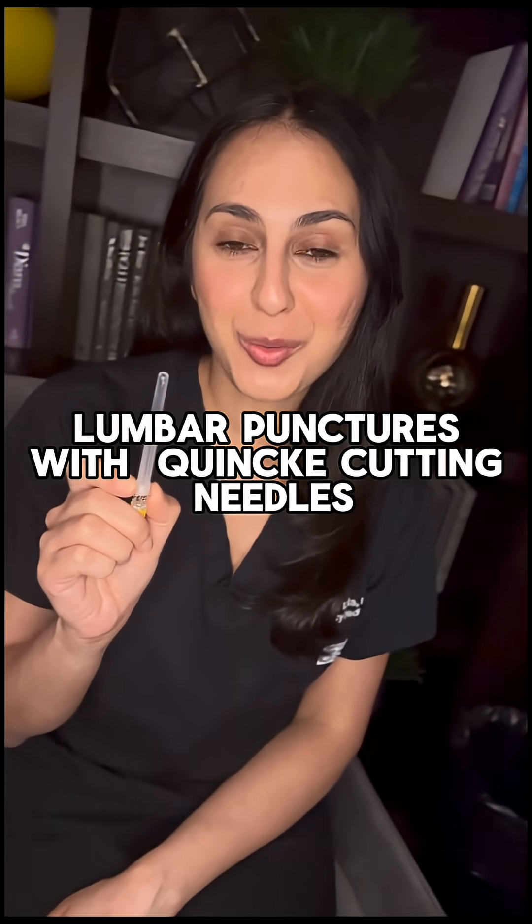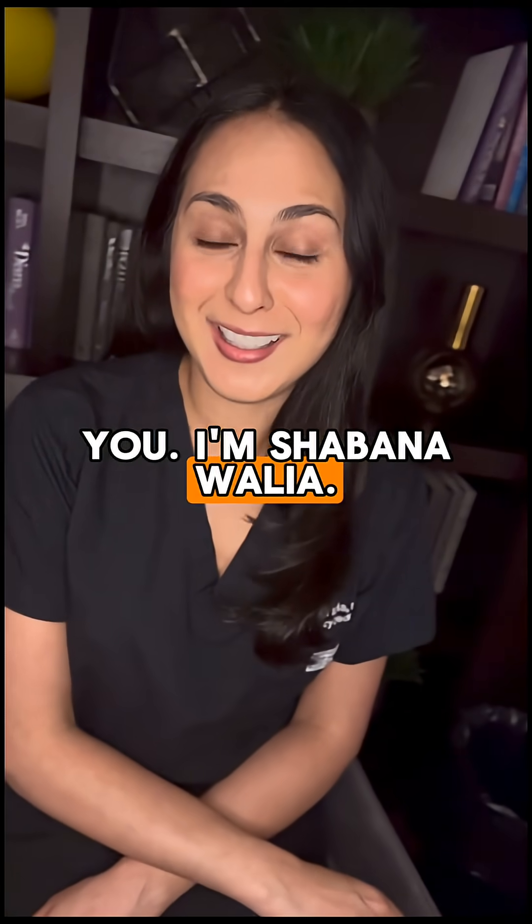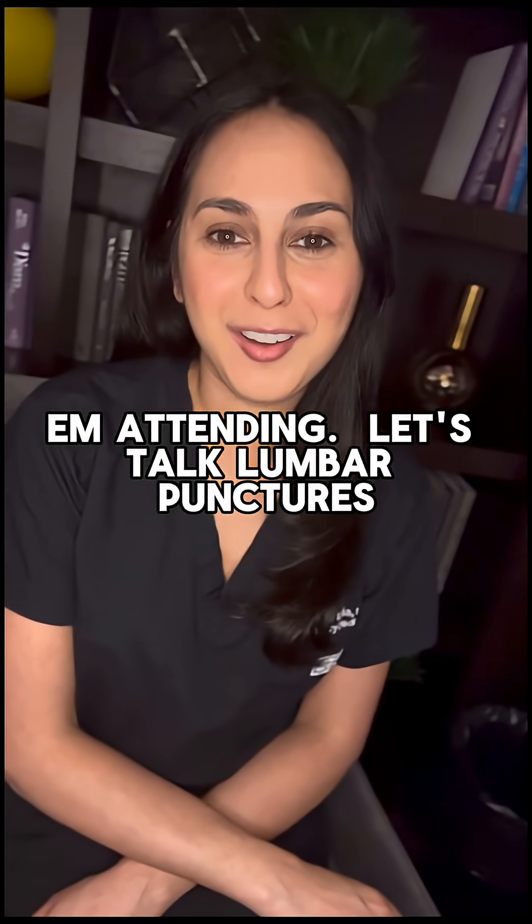If you're still doing lumbar punctures with Quink cutting needles, this video is for you. I'm Shibana Wallian, EM attending. Let's talk lumbar punctures.